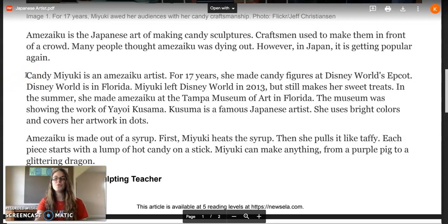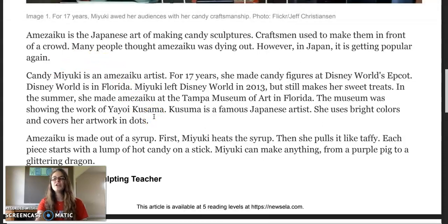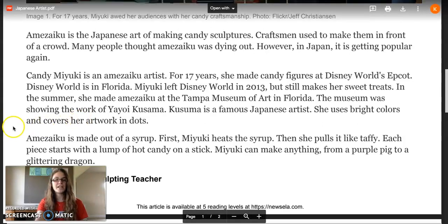Candy Maiku is an Amizuku artist. For 17 years, she made candy figures at Disney World's Epcot. Disney World is in Florida. Maiku left Disney World in 2013 but still makes her sweet treats. In the summer, she made Amizuku at the Tampa Museum of Art in Florida. The museum was showing the work of Yayo Kasuma, a famous Japanese artist who uses bright colors and covers her artwork in dots.